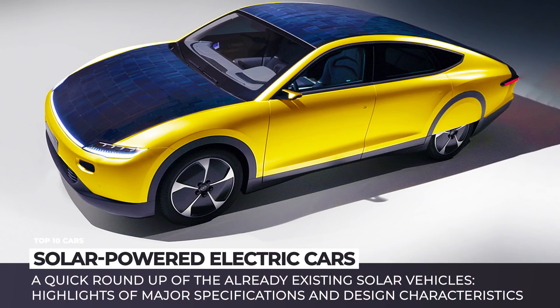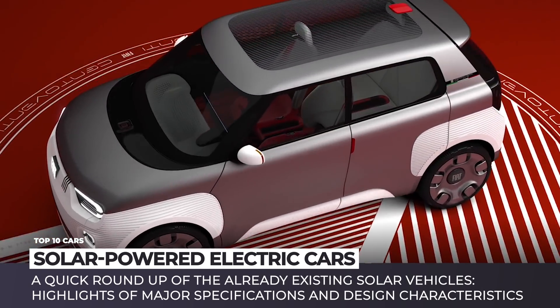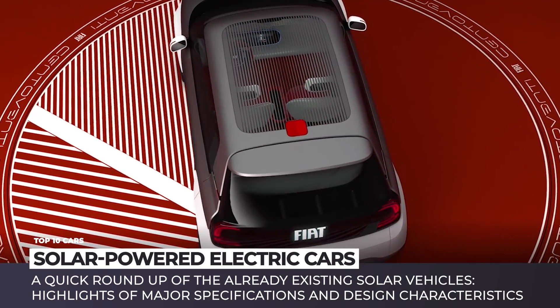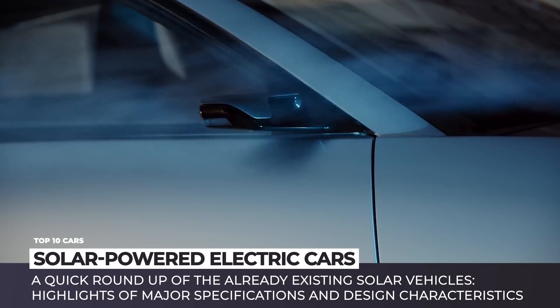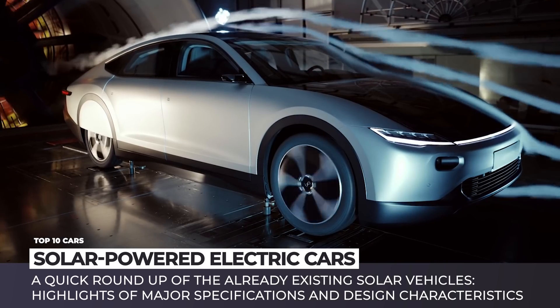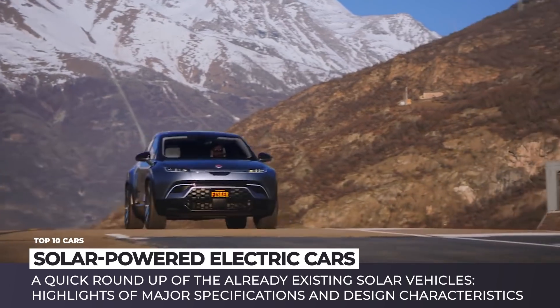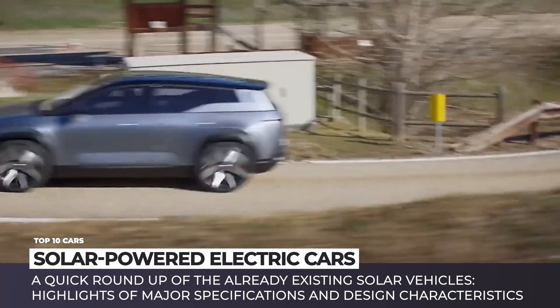Solar-powered cars have long been discarded and ridiculed due to their low efficiency, heavy weight and high pricing. The major protagonist of electric vehicles, Elon Musk, even once said that the least efficient place to put solar is on a car. But what are we seeing now? The world is welcoming viable production-ready models and Elon has made a U-turn in his conviction.